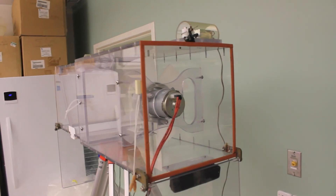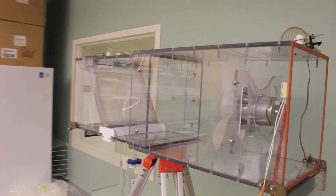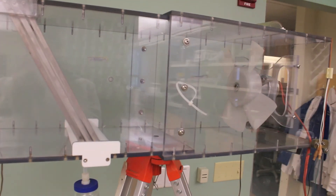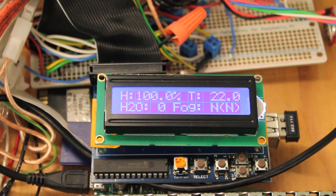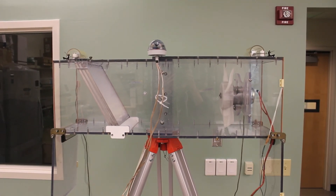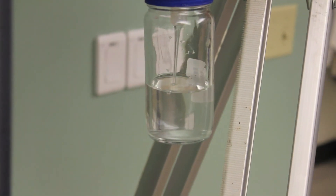Fog water is collected for chemical analysis using an active fog water collector that has a fan and pulls foggy air in through the left side of the box, past the Teflon strings where the droplets collect, grow, and drip down into the sample collection jar shown below. This collector is automated such that when the relative humidity reaches above 90%, the doors open and the fan turns on, which pulls in the foggy air past the strings, and the droplets drip down and fill up the sample collection bottle.